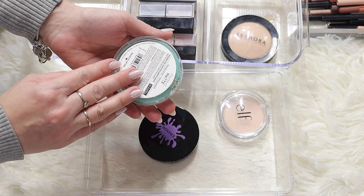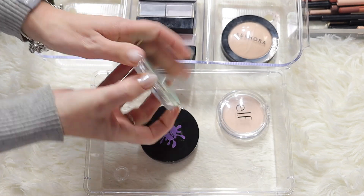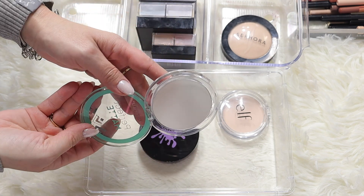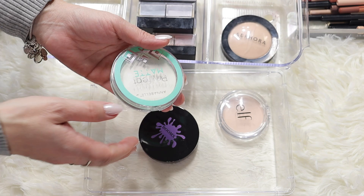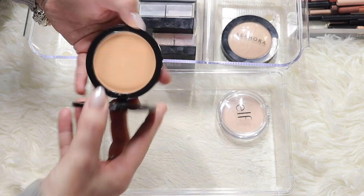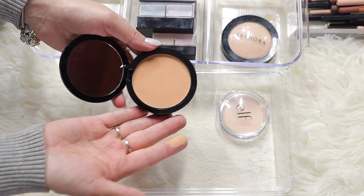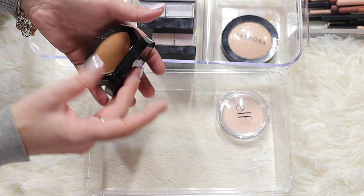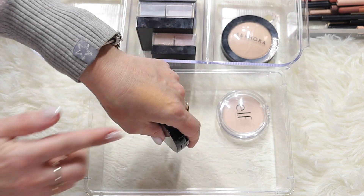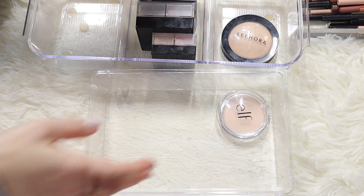I'm going to let go of this one - the Annabelle Perfect Matte powder in shade translucent. Very similar to the Cover Girl one, barely used it, so I'm going to give this to my daughter. And this is a Boomxi - it's quite dark, very nice powder, kind of like a foundation powder, but it's a little too dark for my skin, so I'm getting rid of this one.